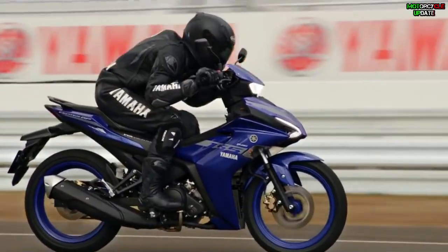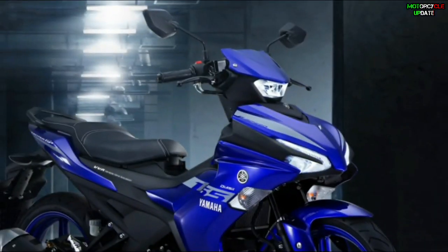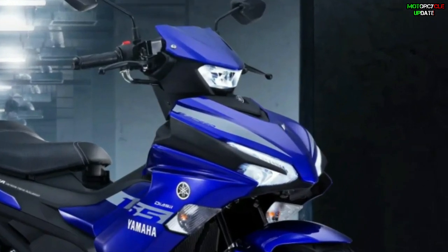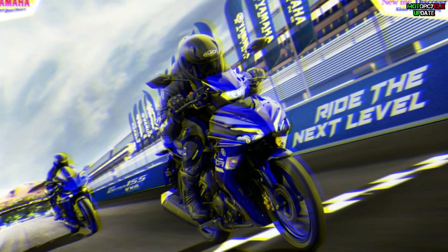In terms of design, the looks of the new Exciter 155 have increased pros and cons. The design has changed from the original — it used a single headlight on its visor, but now it has dual headlamps: one on the visor and two on the front body coat that integrate with DRL lights.